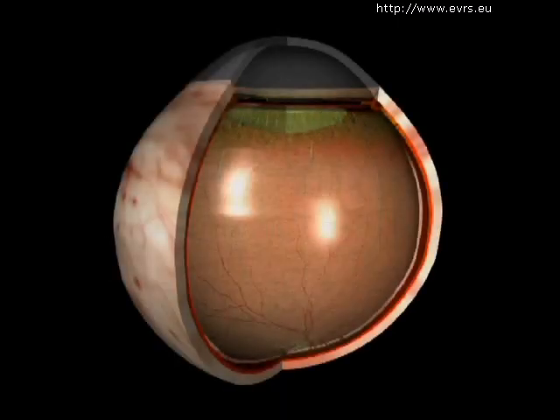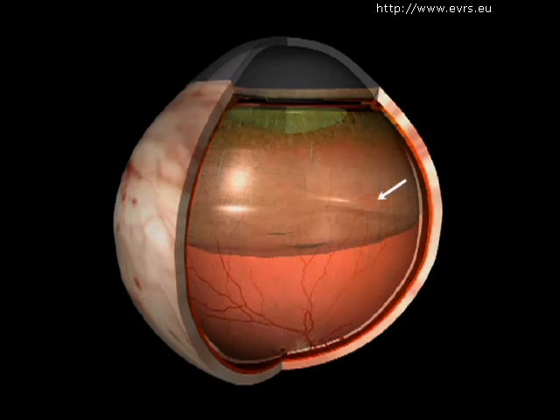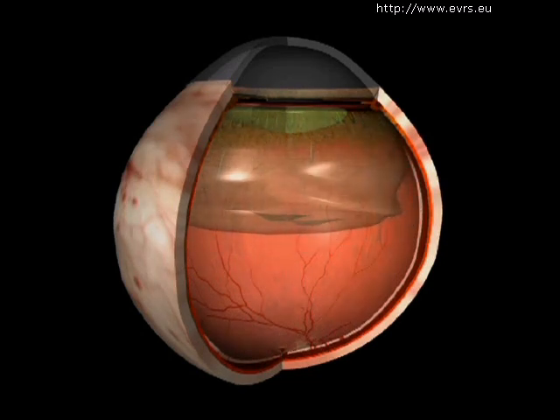If there is a strong adhesion between the retina and the vitreous, the posterior vitreous detachment can cause traction on the retina. If the retina itself is fragile at that particular point, this can lead to a retinal tear.